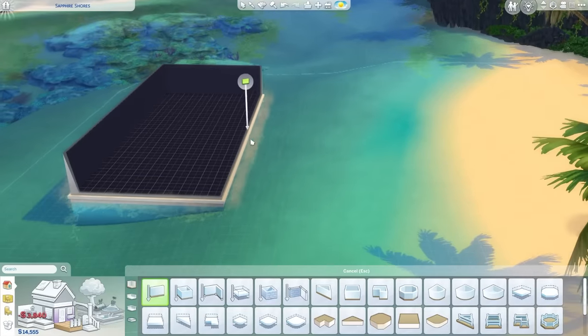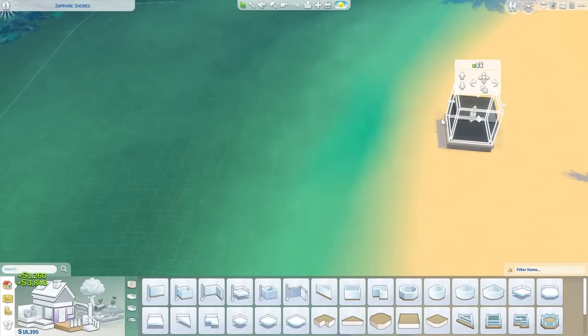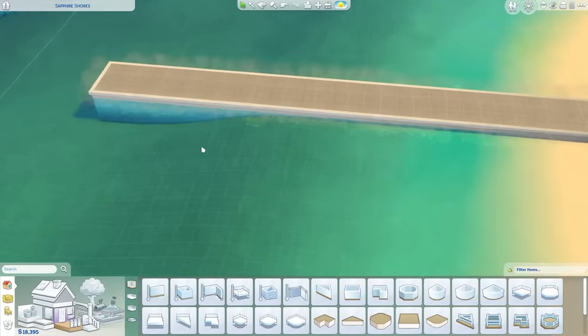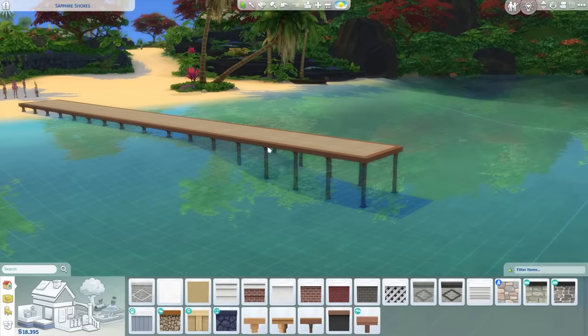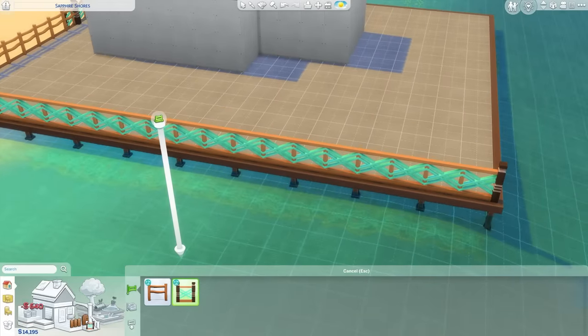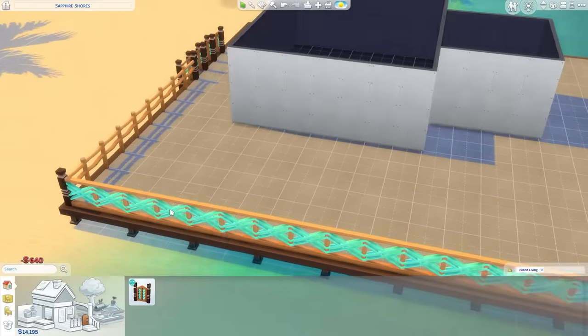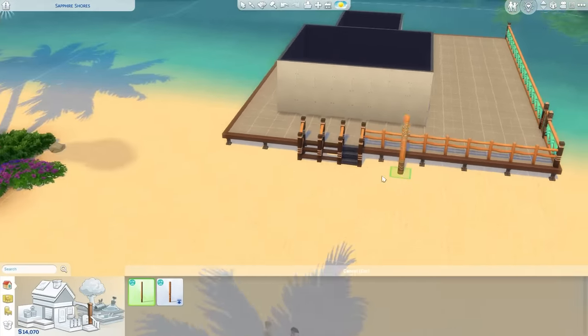Looking at the build mode stuff, the main feature introduced in this pack is that you can build over water. Obviously, to make it look more natural, you'll need the stilt foundations. You can't build basements under island living lots if it's on a beach. The feature is actually really easy to use, as long as you understand the fundamentals of the Sims 4 flooring system, and you can create some really nice spaces.